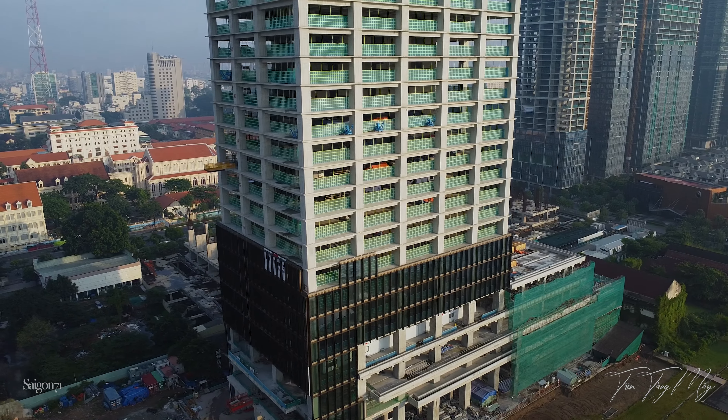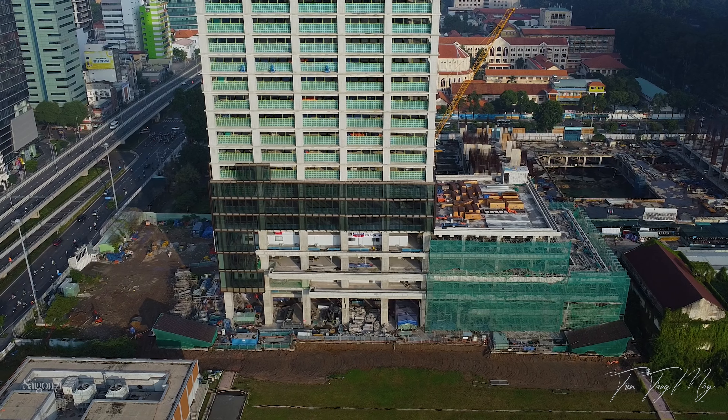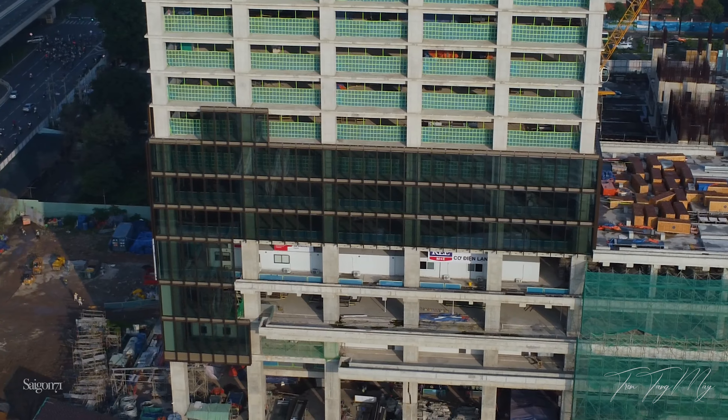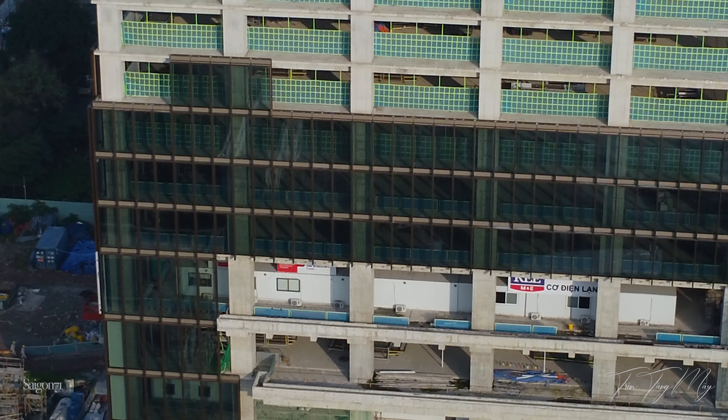The Sun Tower cũng đã được thi công lắp kính. Các bạn có thể thấy kính của tòa tháp nhìn rất đẹp và sang trọng. Hệ phơ sát có các đường màu nâu nên khi hoàn thiện sẽ nổi bật giữa rừng tòa nhà kính màu xanh bên cạnh. Hứa hẹn khi hoàn thiện, tòa tháp sẽ là điểm nhấn nổi bật nhất bờ tây sông Sài Gòn.